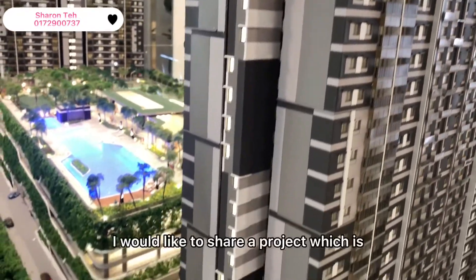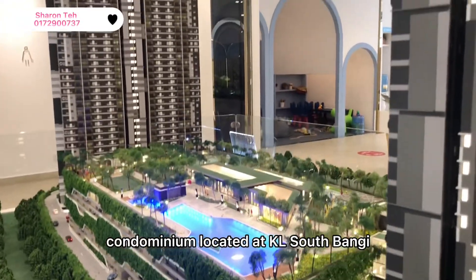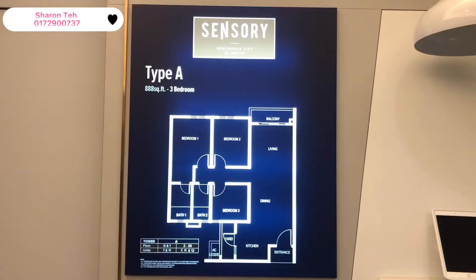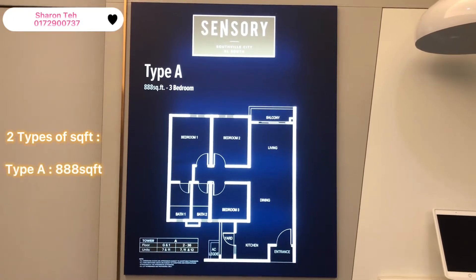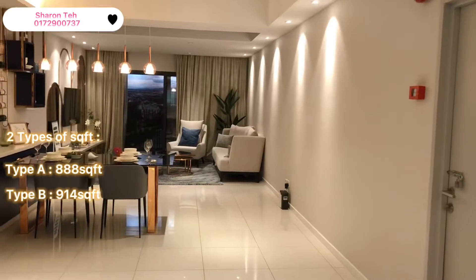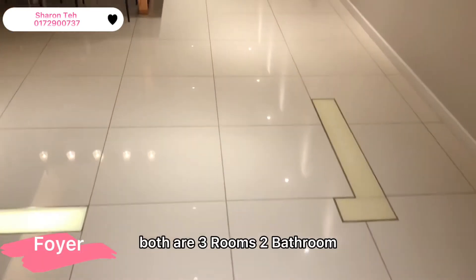Hey everyone, it's Sharon here. I would like to share a project with a condominium located at KL South Bangi. It has 2 types of square feet: Type A for 888 square feet and Type B for 914 square feet. Both are 3 rooms, 2 baths.